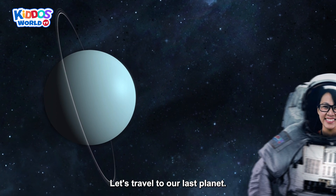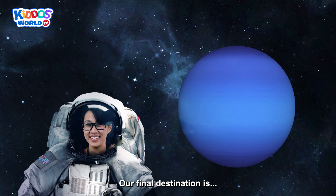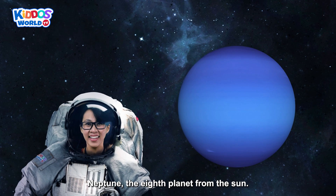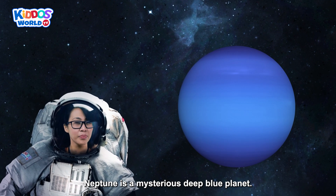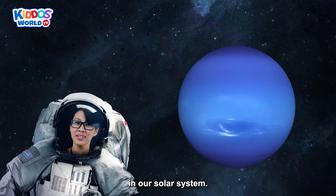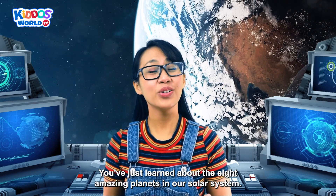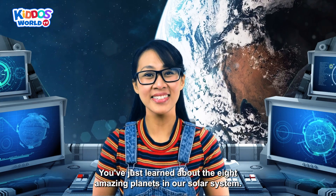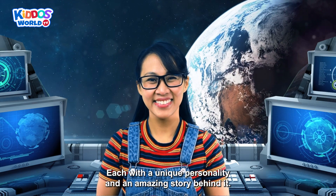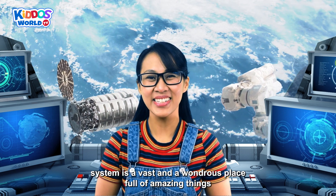Let's travel to our last planet! Our final destination is Neptune — the eighth planet from the sun! Neptune is a mysterious deep blue planet! It is also known to be the windiest planet in our solar system! So there you have it! You've just learned about the eight amazing planets in our solar system! Each with a unique personality and an amazing story behind it! Our solar system is a vast and wondrous place, full of amazing things we are yet to discover!